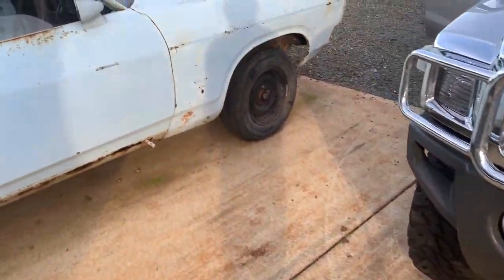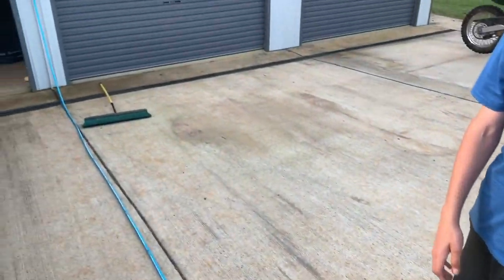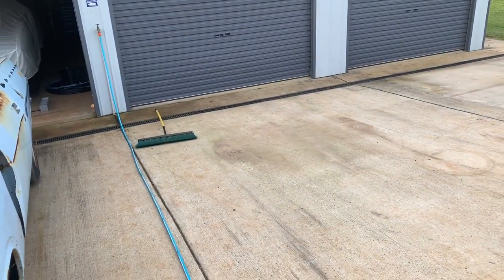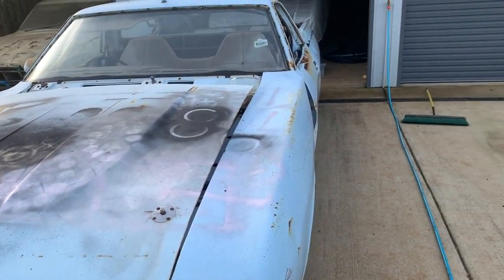This is where it's going - we've made a space for it. There's a dog there and this is where we're going to be putting it for now so we can give it a clean up and get it ready for sale. And here's the other one that's also for sale.